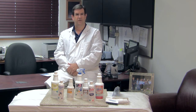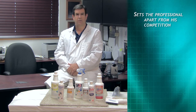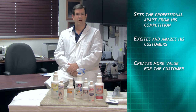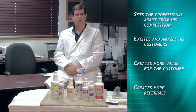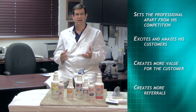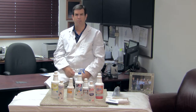My 38 years in this field has taught me that stain removal expertise sets the professional apart from his competition, excites and amazes his customers, creates more value for his customers who are then willing to pay more, and creates more referrals when his customer tells her friend the most amazing thing he did — he took out that big permanent marker stain that Johnny put in the carpet years ago.